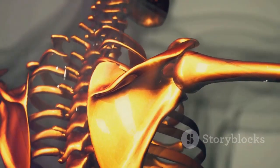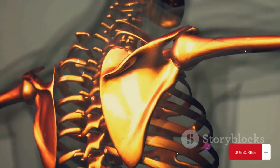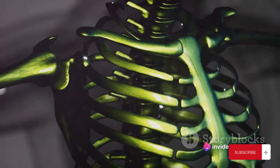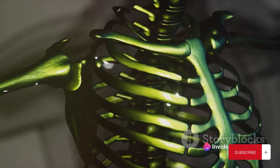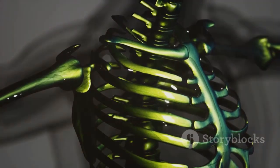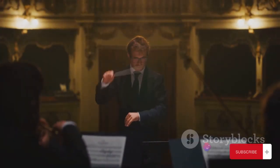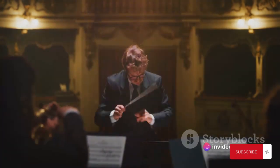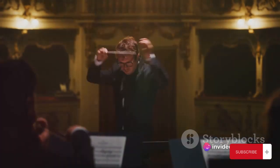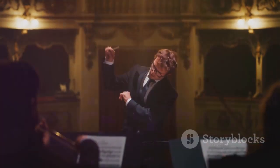Ever wondered what holds all your bones together? Well, let's dive into the fascinating world of the human skeletal system. It's not just a hodgepodge of bones thrown together — it's a meticulously arranged framework of bones and connective tissues, each with a specific purpose and function. Imagine your skeleton as a concert orchestra, with each bone playing its part to create the symphony of movement that we call life. This orchestra is split into two sections: the axial skeleton and the appendicular skeleton.